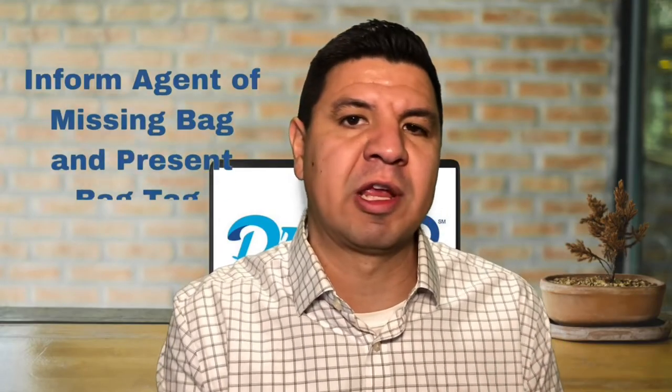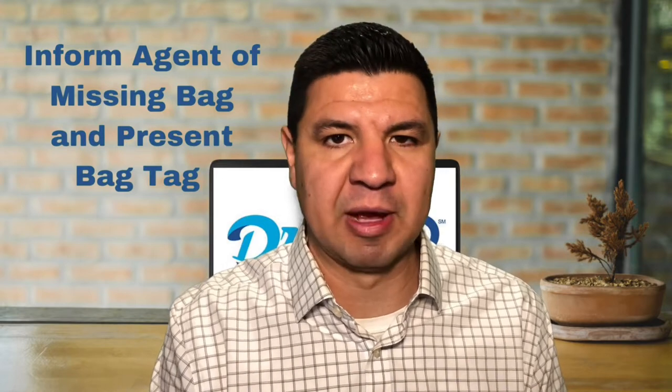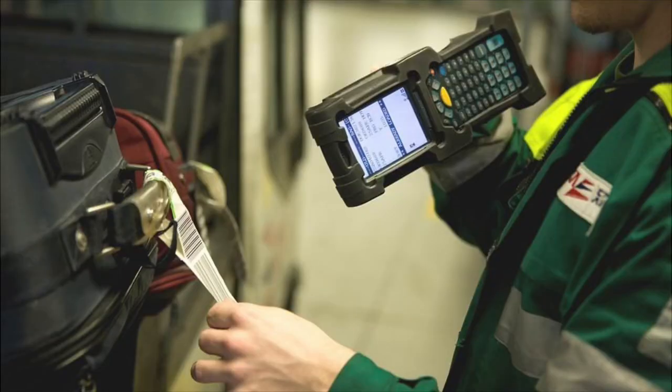Step number two: once you find the baggage claim office, inform the agent that your luggage did not arrive as expected. You'll need to provide a copy of the bag tag that you should have received at check-in. Much like the way a package is tracked by FedEx or Amazon, your bag is tracked the same way by scanning your luggage at every connecting point. The airline should be able to determine where your luggage might be. In most cases, your luggage simply did not make the connecting flight and is now on the next flight over, which unfortunately could mean the next day.